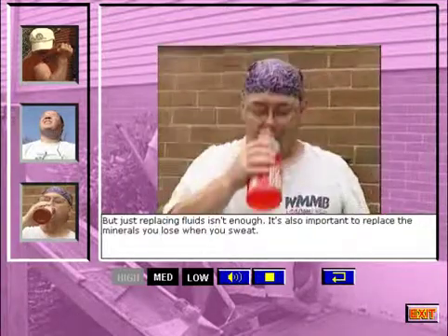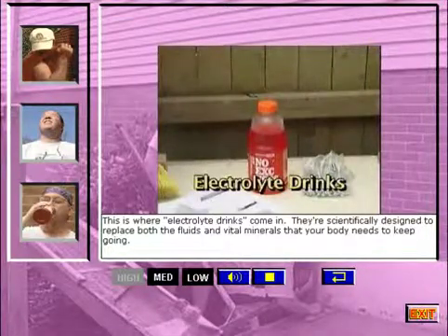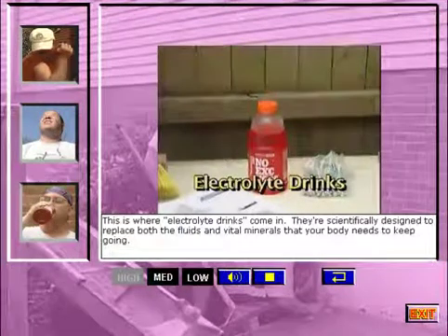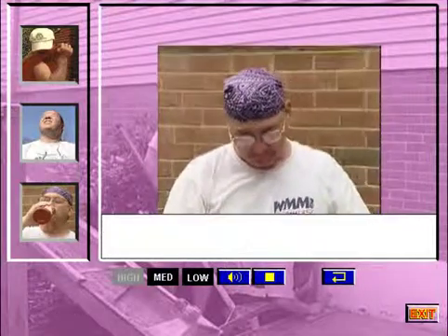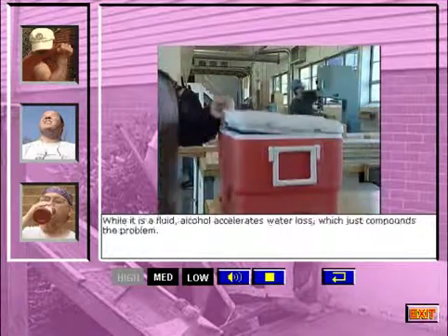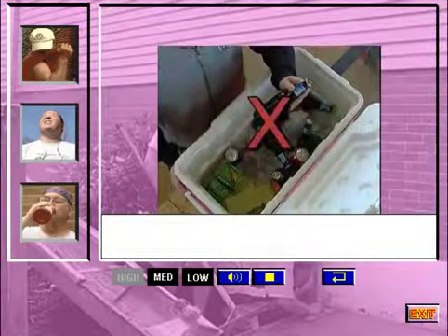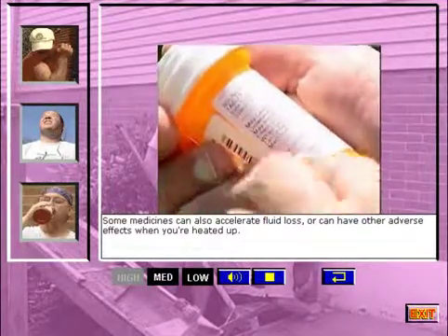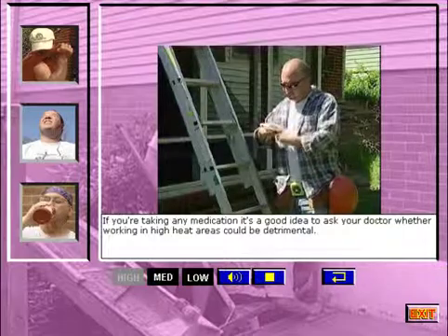But just replacing fluids isn't enough — it's also important to replace the minerals you lose when you sweat. This is where electrolyte drinks come in. They're scientifically designed to replace both the fluids and vital minerals that your body needs to keep going, and they give your muscles an energy boost since they contain easily digestible sugars. You should avoid alcoholic beverages during the workday and after heavy exertion, because alcohol accelerates water loss, which compounds the problem. Some medicines can also accelerate fluid loss or have other adverse effects when you're heated up, so if you're taking any medication, ask your doctor whether working in high heat areas could be detrimental.